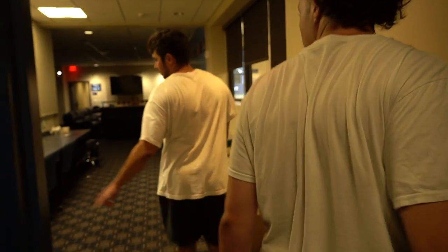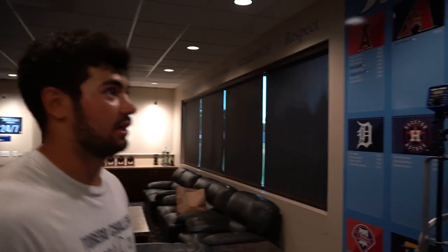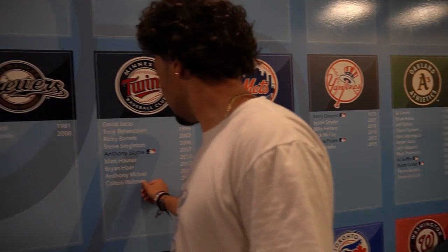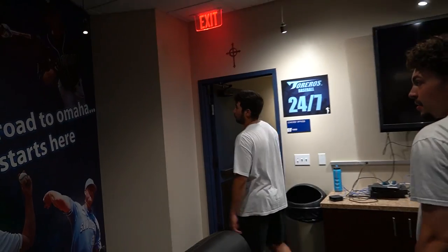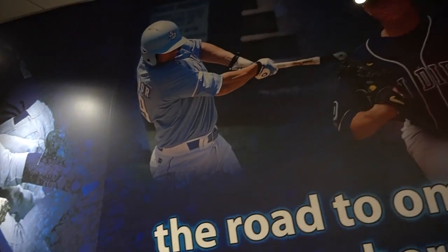This is the players' lounge area — a lot of guys do homework over here, between class and practice or practice and class. This is one of the coolest parts: you see Chris Bryant all over the place, you see all the awards, I have a bunch of ex-teammates on this wall. There are a couple more names that need to get added after this year's draft. It says 'The Road to Omaha' right when you walk in. AJ Griffin was a starting pitcher for the A's.